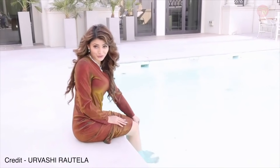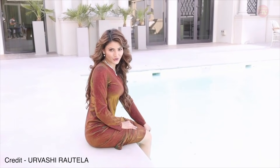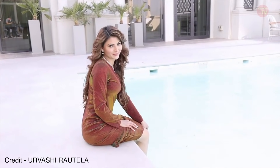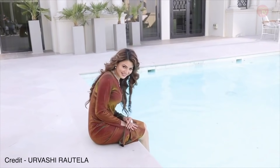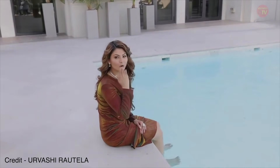So guys, this was my room tour and I hope you liked it and enjoyed it. This is a big time for me — see you soon! Bye, love you!